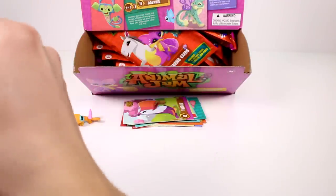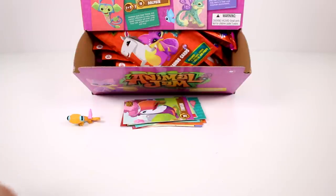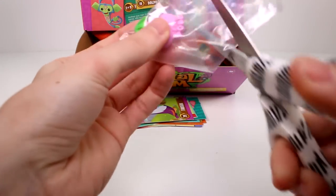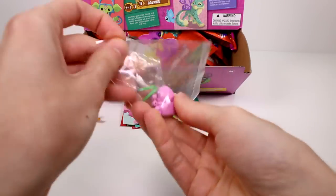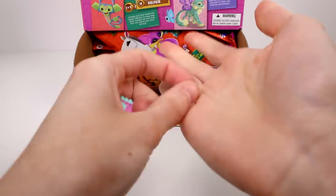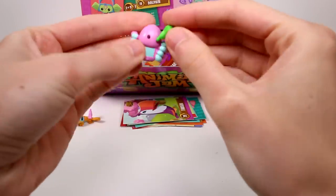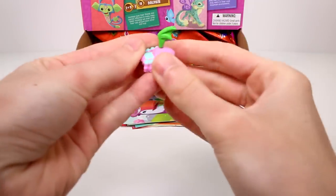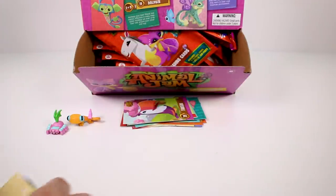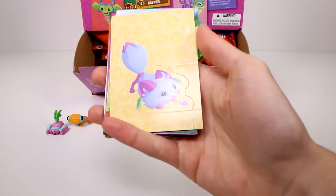Let's go ahead and get the next one open. I'm going to open it off camera so you guys can't take my code. And we have the little spider! You guys know how much I like the Animal Jam spider. He has little bat wings — so that makes him even greater. He's a flying spider! Oh my gosh, he's so cute.